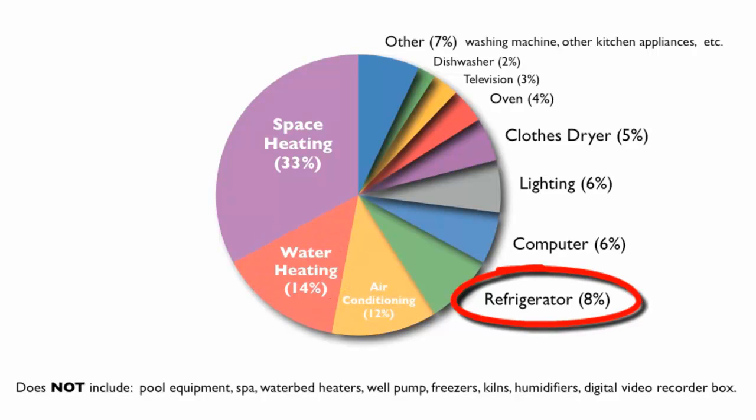And since it runs 24-7, you can see how your refrigerator adds up to 8% of your household energy bill. This is why we remind you of tasks like vacuuming the dust off your refrigerator coils to keep its efficiency up, and checking the seals around the door for air leaks.